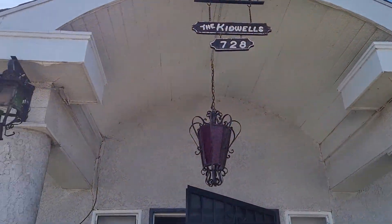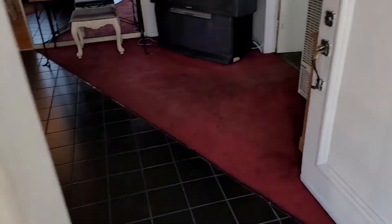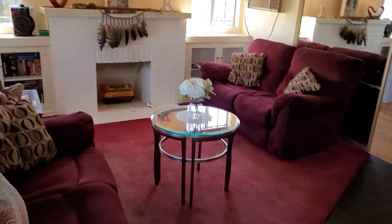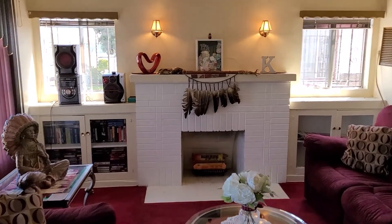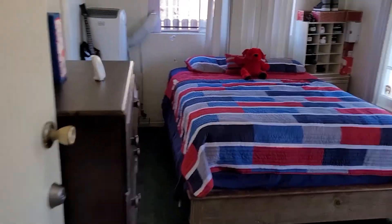Here we are at 728 Poplar Avenue in Compton. It's five beds, two baths. It's a probate. Everything's in very nice condition.